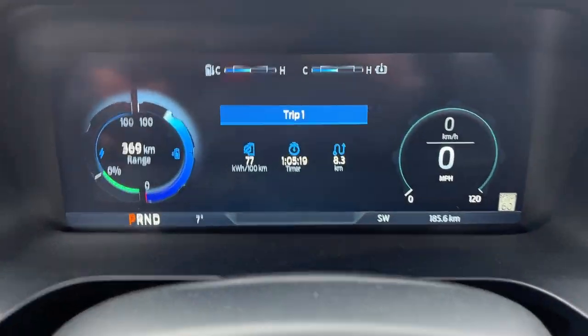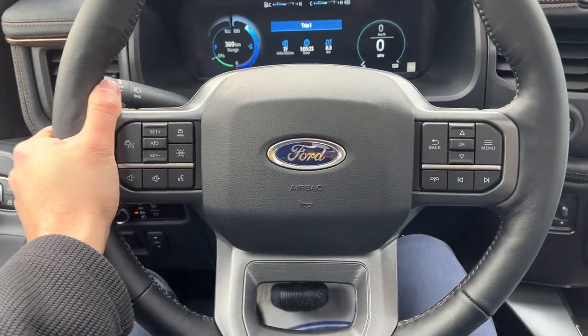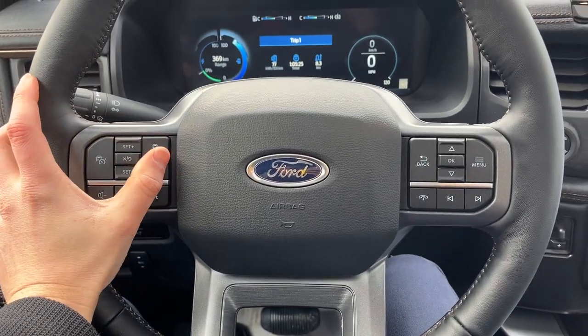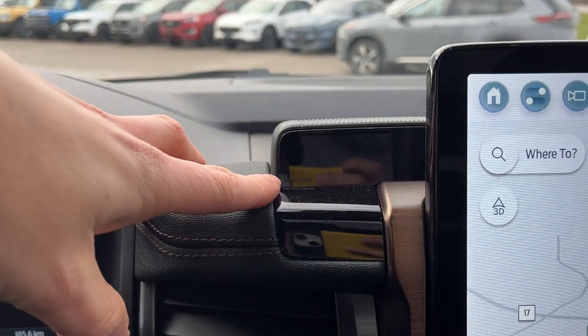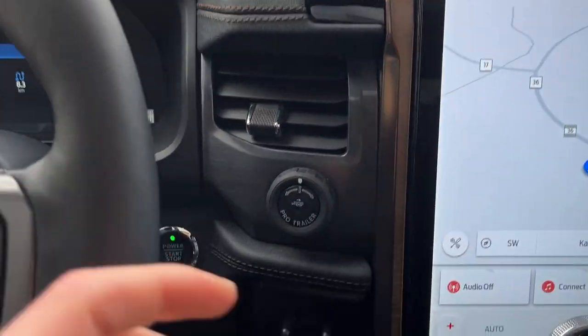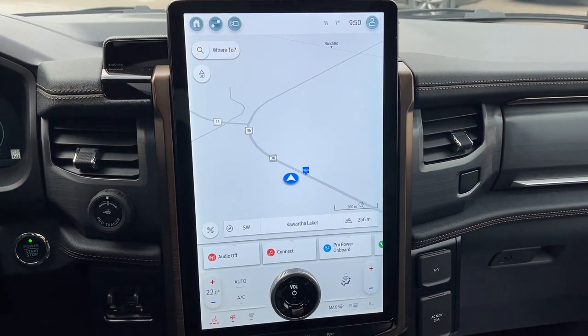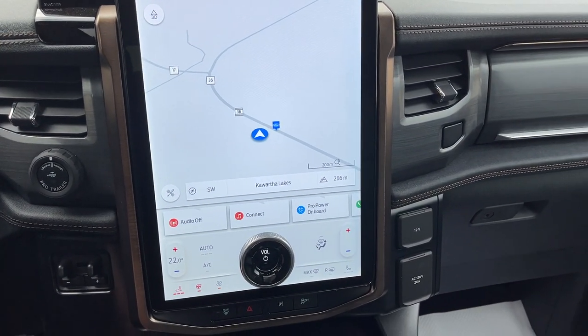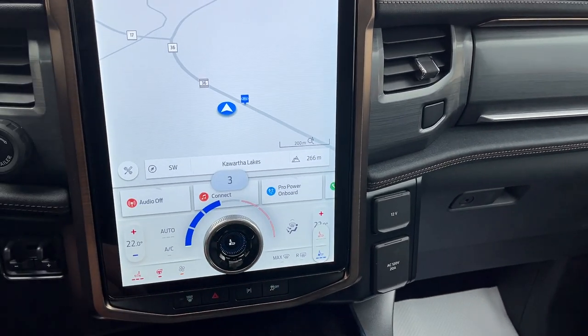The front has comfortable front bucket seats that are powered with lumbar support and are heated and cooled. There's a customizable digital display behind the steering wheel. The steering wheel itself is very comfortable with adaptive cruise control and lane keeping. It has Ford Copilot Active 2.0 with Blue Cruise capability. You also have Pro Trailer Backup Assist, the brake controller, and a 15.5-inch center display with heated seat, heated steering wheel, and cooled seat controls.